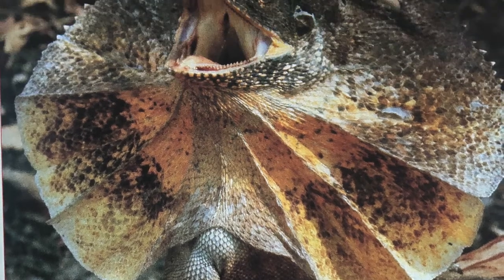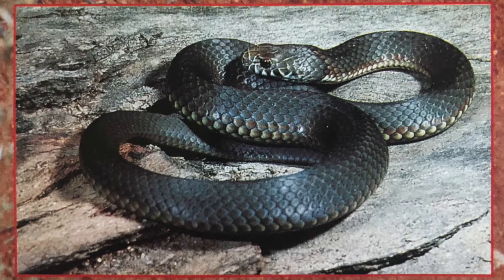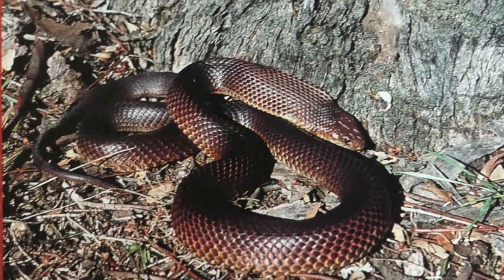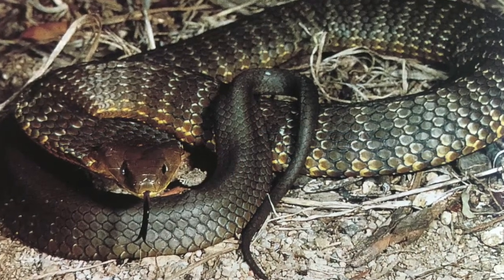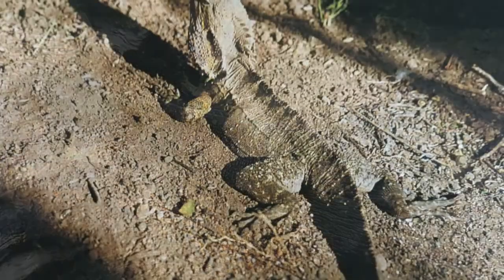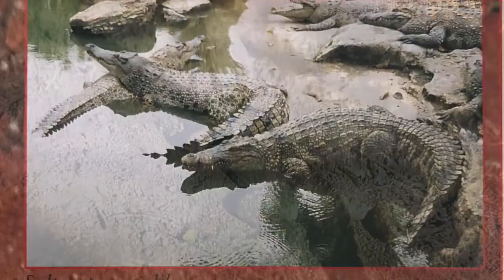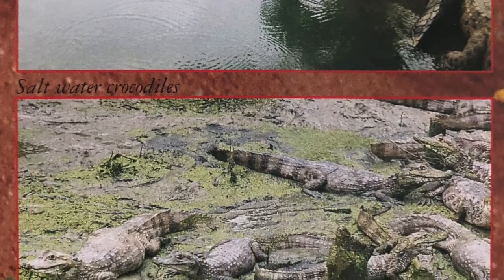This is the common bearded dragon. Here is the king brown snake. The copperhead snake. The tiger snake. This is a lace monitor. Here is an eastern water dragon. Saltwater crocodiles. And freshwater crocodiles.